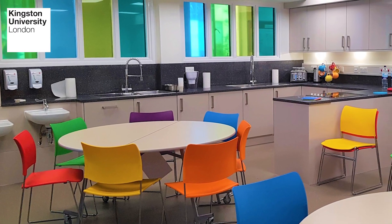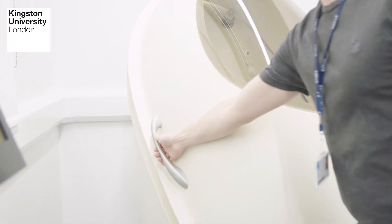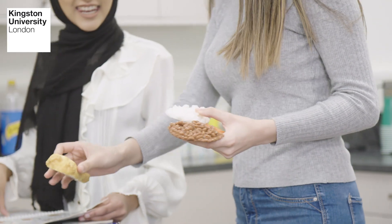We also have a bespoke nutrition kitchen where our students can use a whole range of different tools. The facilities are really great in Kingston — we have labs for pretty much everything. We also get to use bod pods to learn about body composition, which is another interesting thing I haven't really seen before.